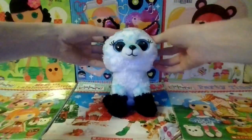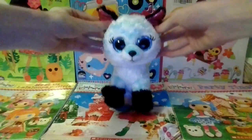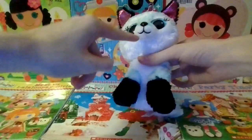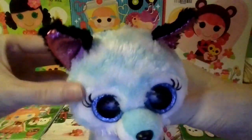The first Beanie Boo I got is Atlas and she is an aqua and white zigzag patterned fox with a white muzzle with some aqua on the top. She has a black nose, a black mouth, and she has blue sparkly eyes and black eyelashes.